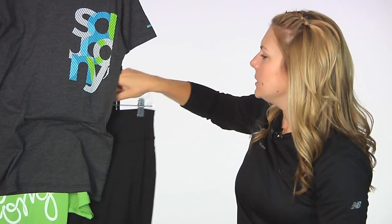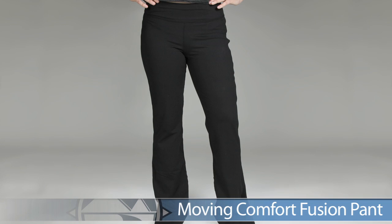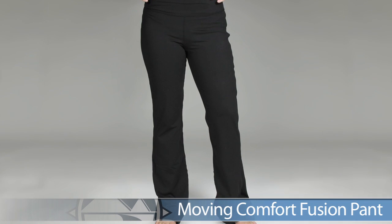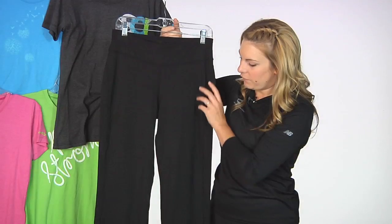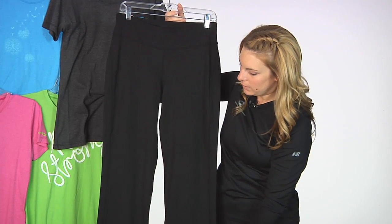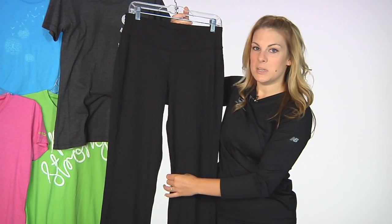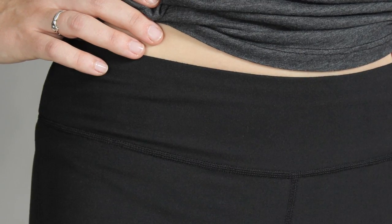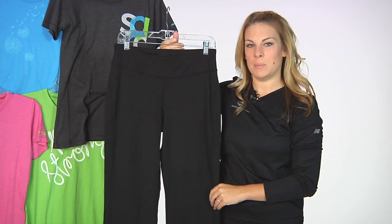We're pairing this comfortable tee with the Moving Comfort Fusion Pant. The Fusion Pant comes in different lengths from short to regular to long and is a fit and flare type of feel. It has a nice thicker material to keep you soft and supported and a really comfortable wide waistband. This is a great pant from Moving Comfort — the Fusion Pant.